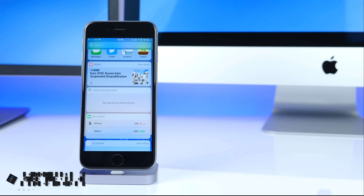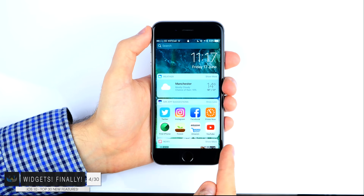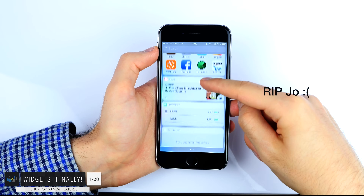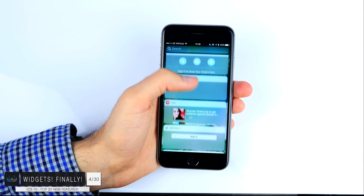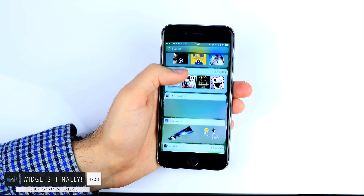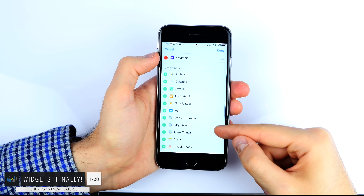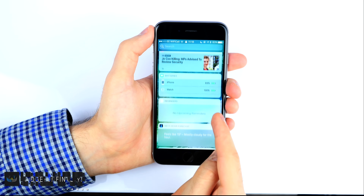Number four — this is definitely my favorite one — widgets. If you go left from the home screen, the lock screen, or the notification panel, you get taken to this brand new widget interface where you can add both first party and third party widgets. You can have the weather, the news — basically just like on Android, we can now finally have widget cards on iOS.